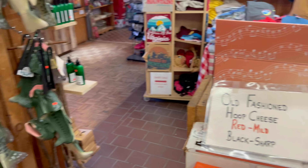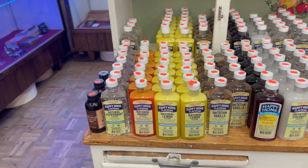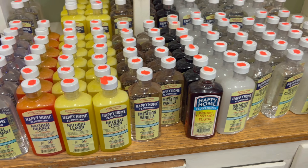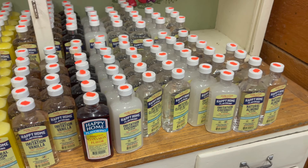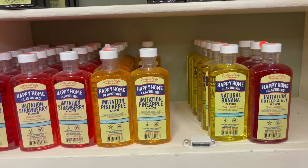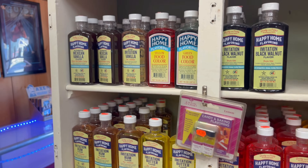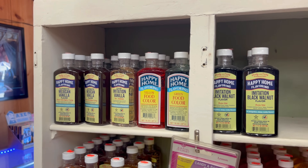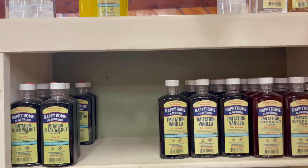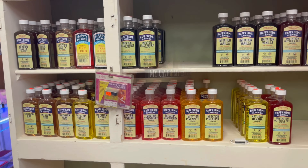Taking a closer look at the flavorings, they have a large selection — peppermint, orange, lemon, vanilla, cinnamon, coconut, butter and nut, banana, pineapple, strawberry, rum. They even have it as food coloring, and they have black walnut. These are hard to find nowadays.